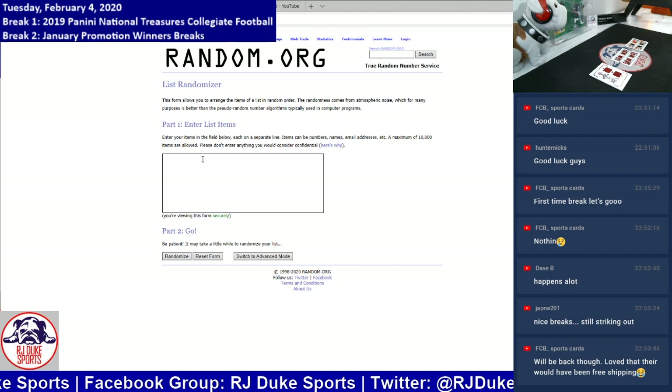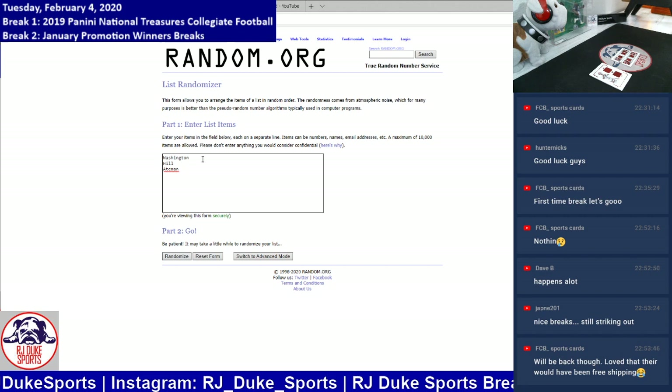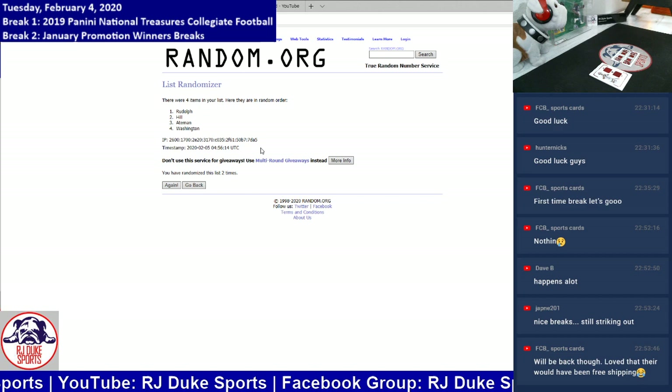And finally, our Oklahoma State Cowboy card — quad. We have James Washington, Justice Hill, Marcel Aitman, and Mason Rudolph. Randomizing two times. The Mason Rudolph spot — congrats, picking up that quad tonight.